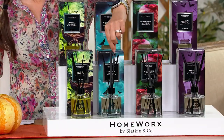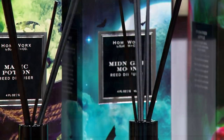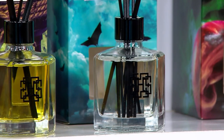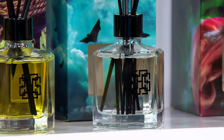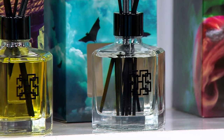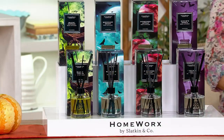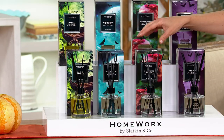Then we have Midnight Moon. You've got those autumn leaves for a foresty moment, fresh pumpkin underneath, a touch of ginger crystal, clove bud, and dark woods driving it home. It's gorgeous. Next to that is Poisoned Apple, which is a brand new fragrance for fall 2023.